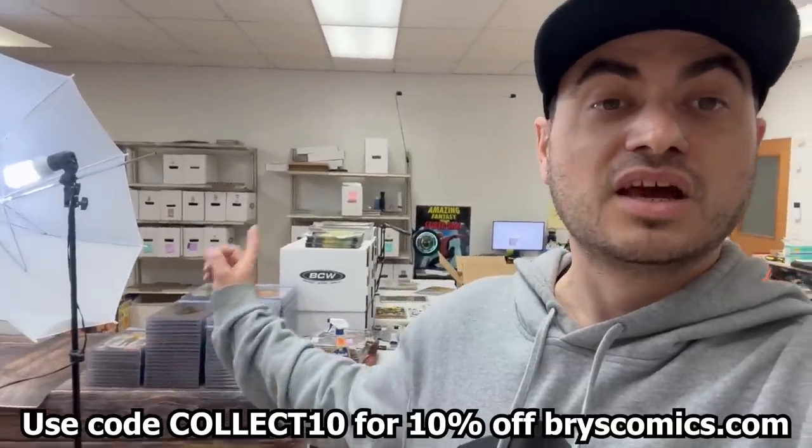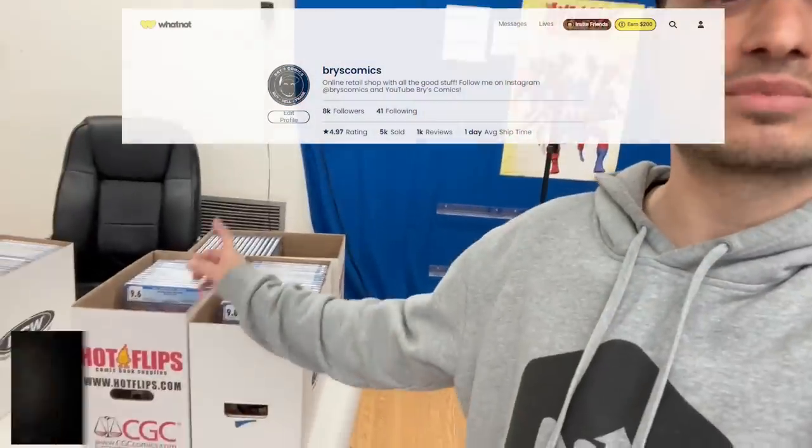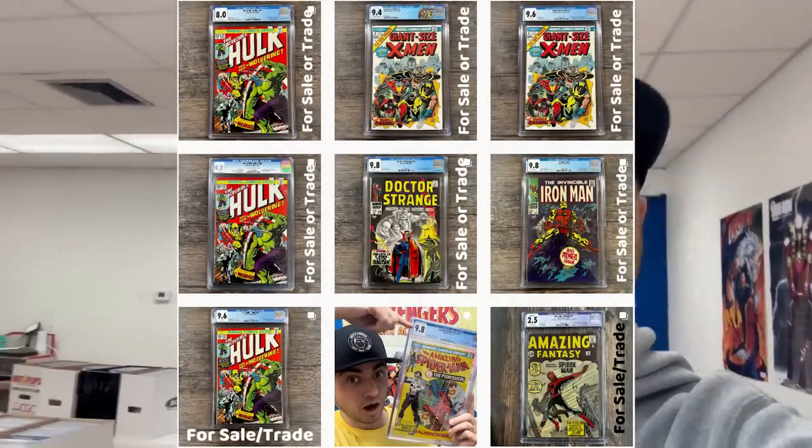If you use code COLLECT10 you'll get 10% off all in-stock items, including all of the slabs featured today. Don't forget to follow me on Whatnot for some massive slab shows — everything starts at one dollar. Check the link in the description for my Whatnot schedule. If you use that link to sign up for the first time, you'll get $15 towards your first purchase. Also follow me on Instagram where I often post trades for grails and fresh content.